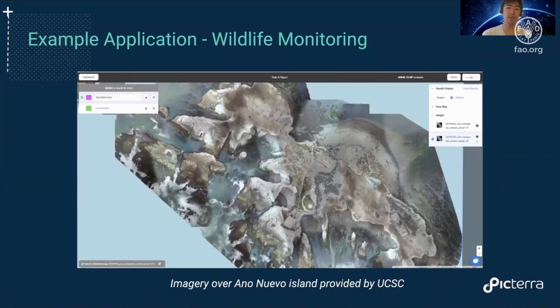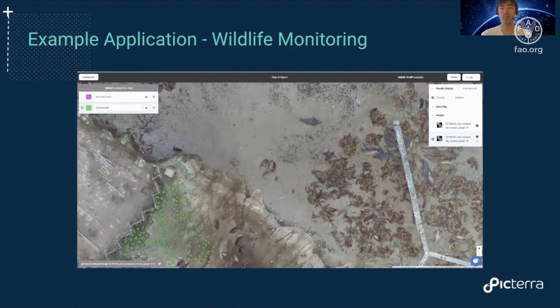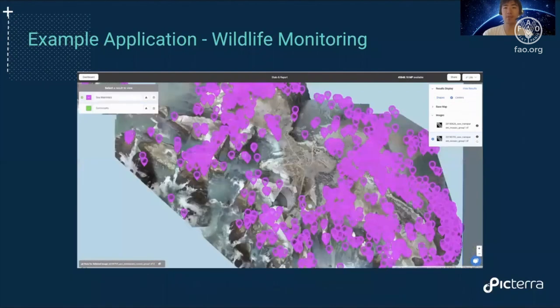Now let's talk about a specific real-life use case. These images are provided by the University of Santa Cruz over Año Nuevo Island off the shore of California. The goal is to analyze the population of pinnipeds — basically seals and sea lions — and cormorants. You can see the seals and sea lions here, and the birds here. We went through the exact same process we just showed with the sheep, but for these animals, and were able to generate detections at scale across the entire island.